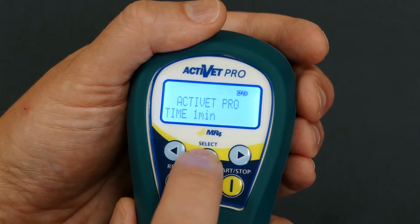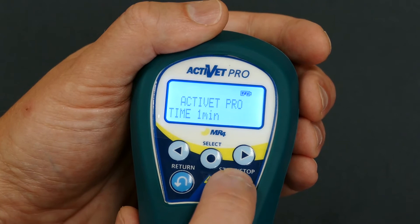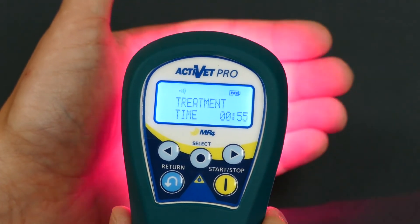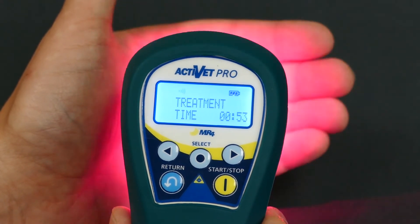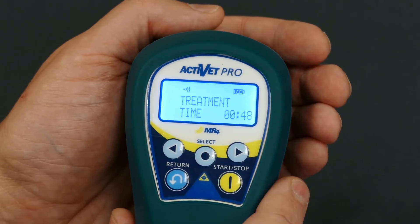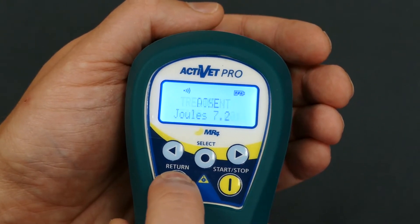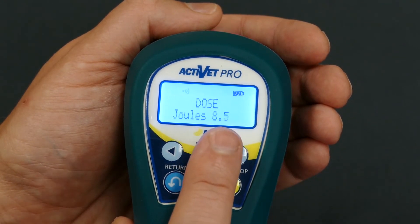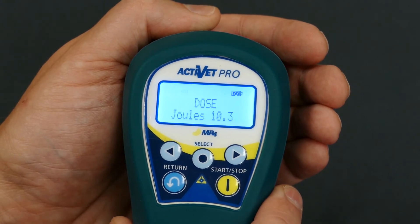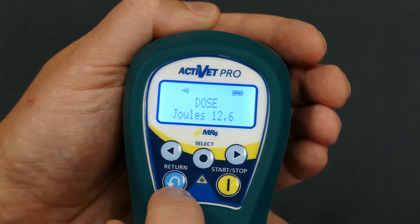We're going to select one minute. We can start the actual treatment by hitting the start button with a single press, and you'll see the laser has now activated. The timer will start counting down your remaining therapy time. This is where you can see one of our other newest features — the dose meter. By hitting the return key one time you can toggle between time remaining and the amount of energy delivered, which will count up as the dose is delivered and can be recorded into your settings.